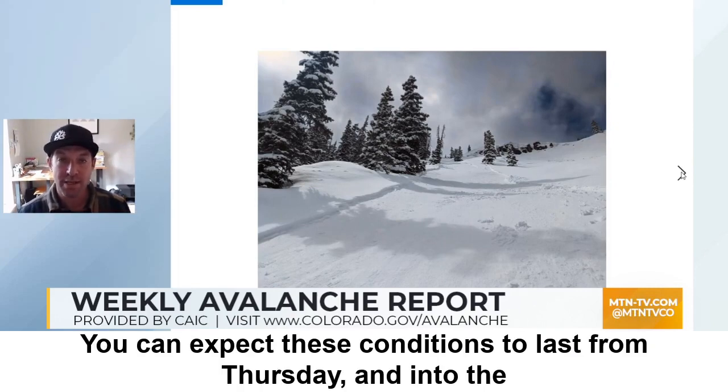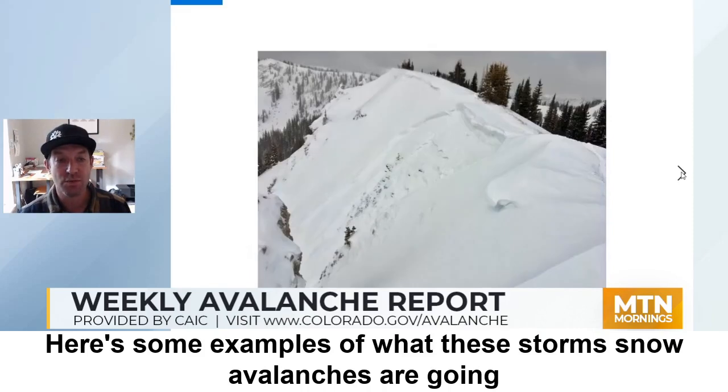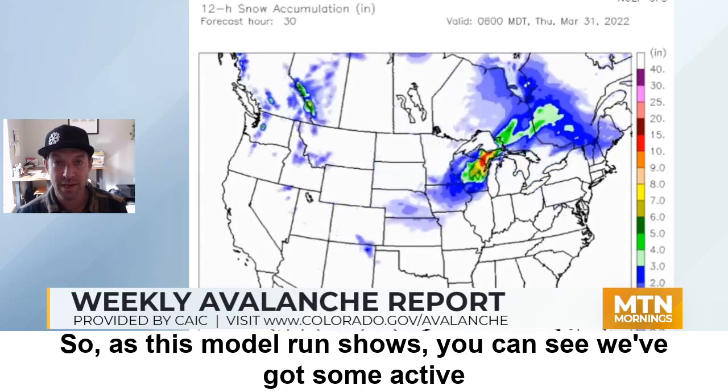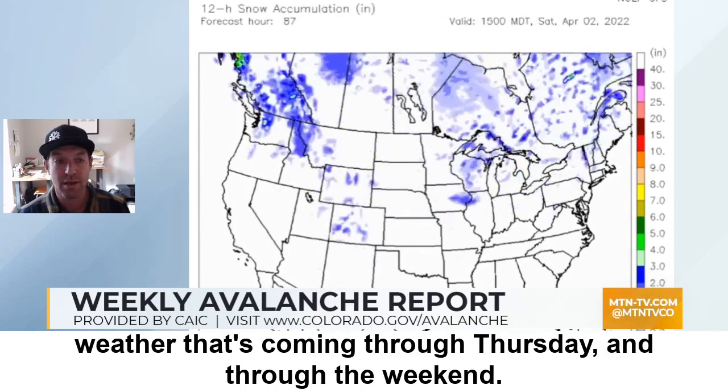You can expect these conditions to last from Thursday and into the weekend. Here are some examples of what these storm snow avalanches are going to look like for the next several days. As this model run shows, we've got some active weather coming through Thursday and through the weekend.